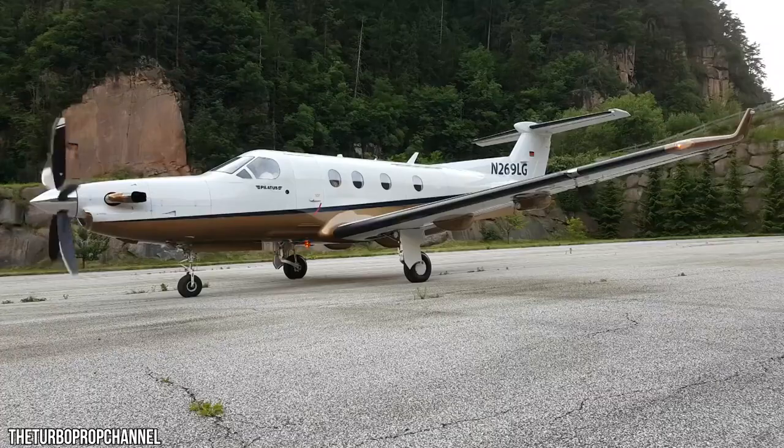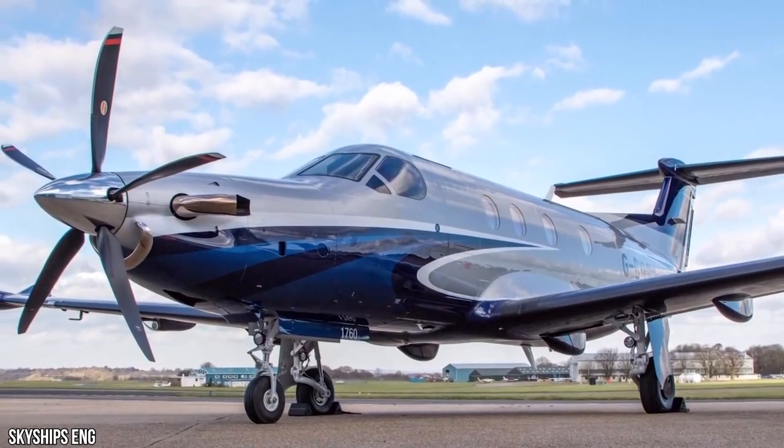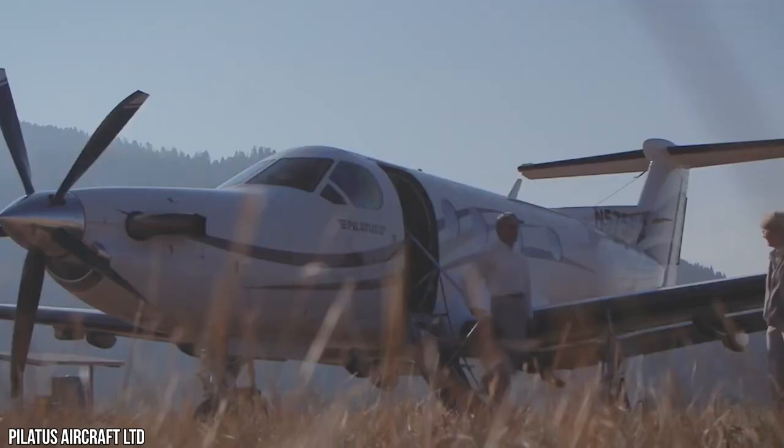The PC-12 leads all others — auto throttle, tactile feedback, electronic propeller and engine control system, plus industry-leading features that increase safety and situational awareness — all working together to help PC-12 NGX pilots fly safely and efficiently in the most challenging conditions.